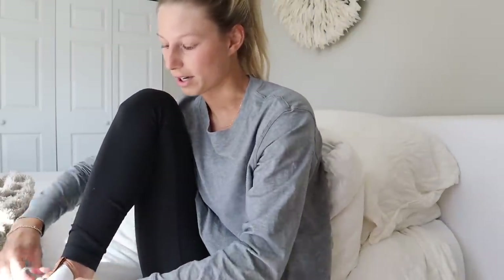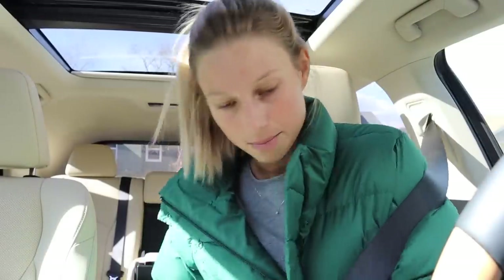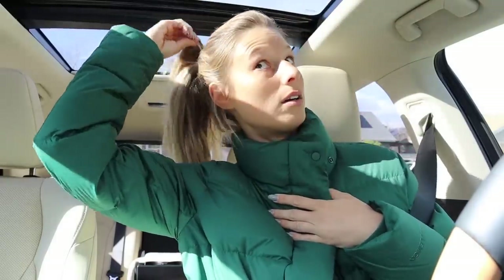Emily also bought the On Clouds but she does Orangetheory and said they're not a great running shoe, which is kind of weird since that's what they're made for. We're about to do a workout — first one back after vacation. I just ate the last two granola bars and used the last bit of creamer, so we really need to go to the grocery store. I also need to go to the dry cleaners.